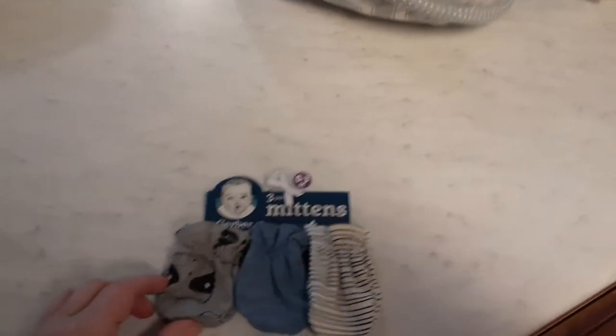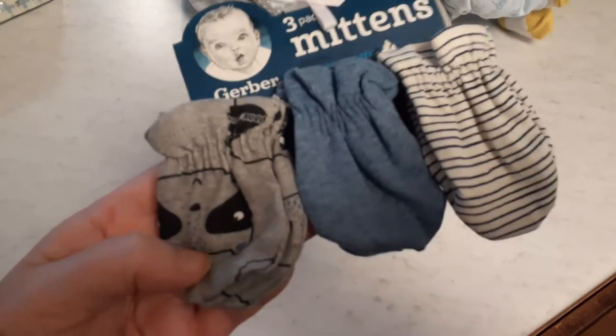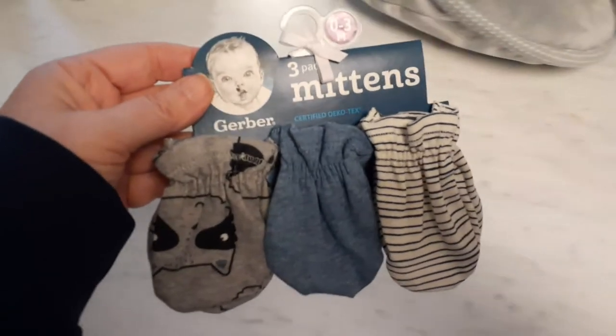I got these still on the Gerber's Zero to Three Months, so it's for all of my babies. We have a striped pair, we have what looks like denim, and then this one has little raccoons on it. As you can see, it's still in the package, never been used. Of course, I'll still wash them.